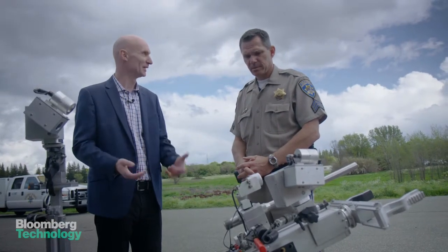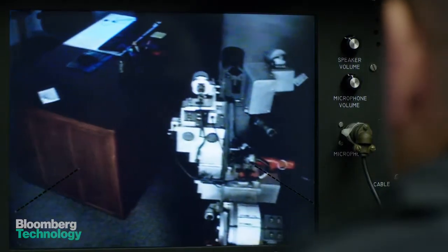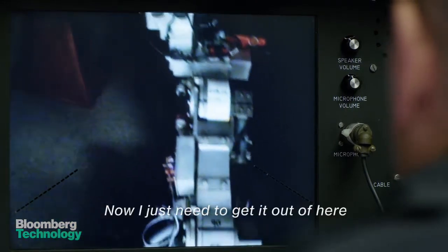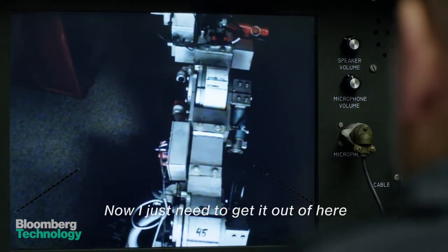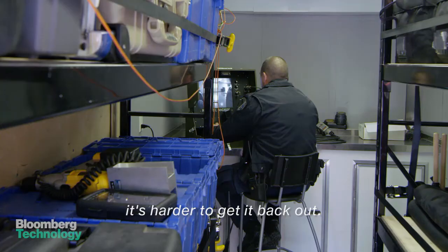How difficult is it to drive? At first, it's difficult to drive. We operate in a three-dimensional world, but the cameras are two-dimensional. So it takes time for the operator to get used to looking at the cameras. It's always easy to get a robot in — it's hard to get it back out.